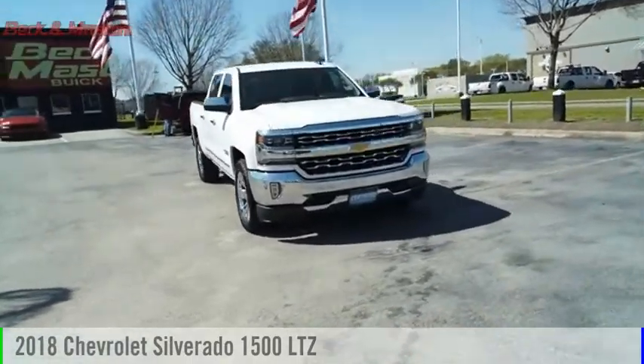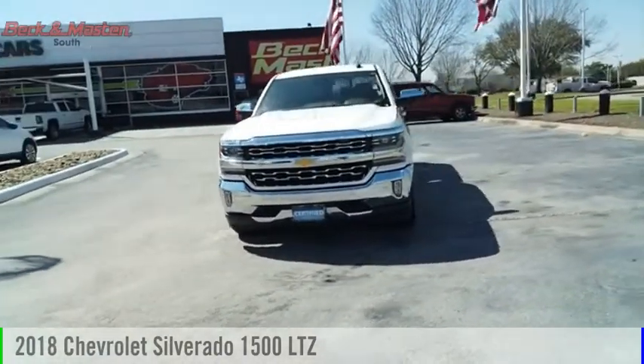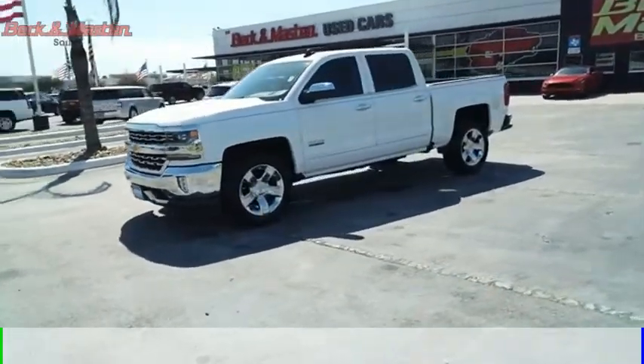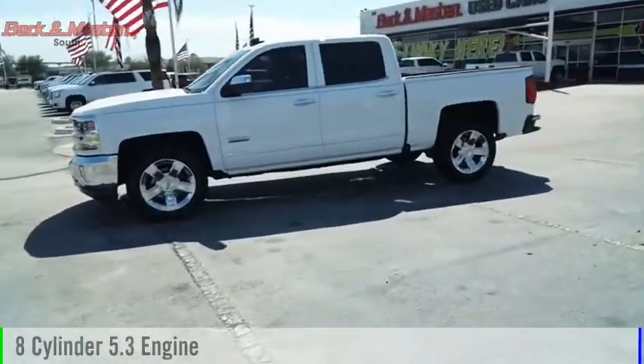We are pleased to show you the 2018 Silverado 1500. This vehicle is powered by a two-wheel drive, eight-cylinder, 5.3 liter engine.